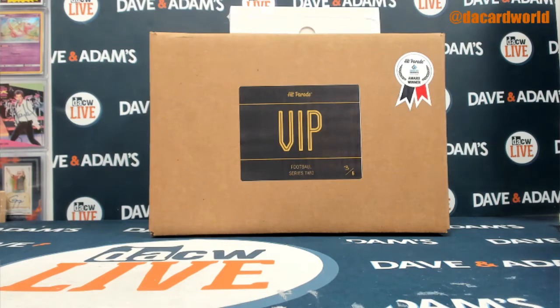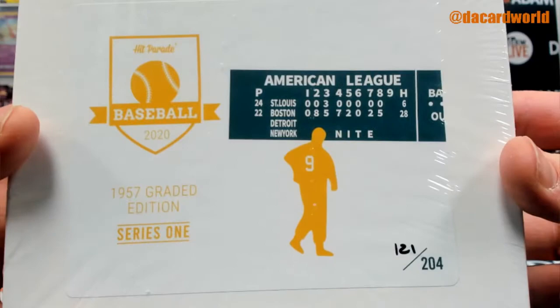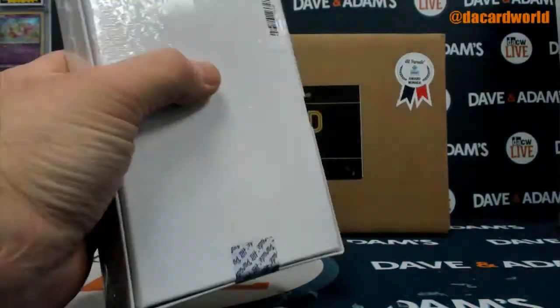I have a quick personal break before we jump into the big box break. Let's do it. 121 of 204 — it's a 1957 box.